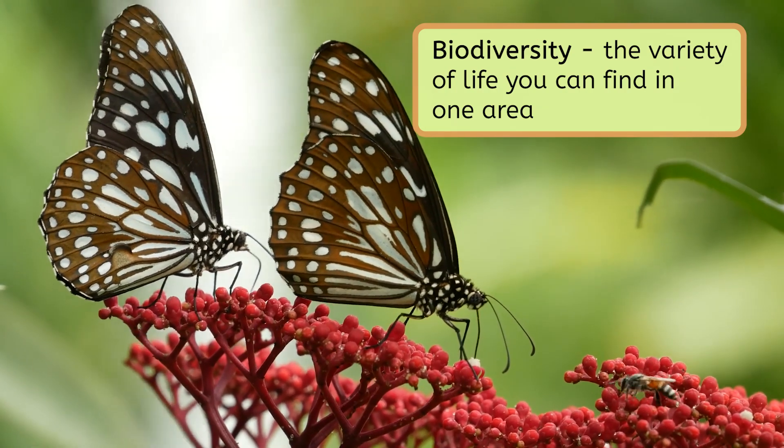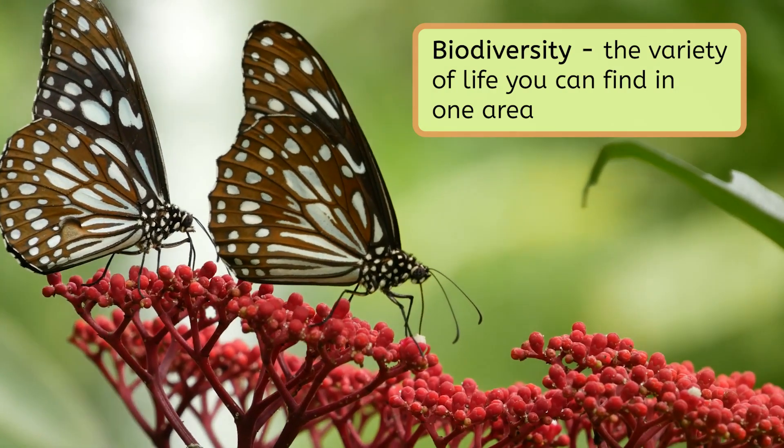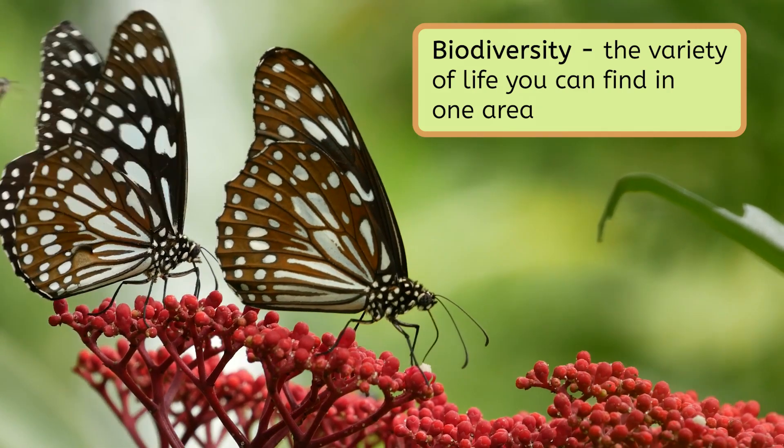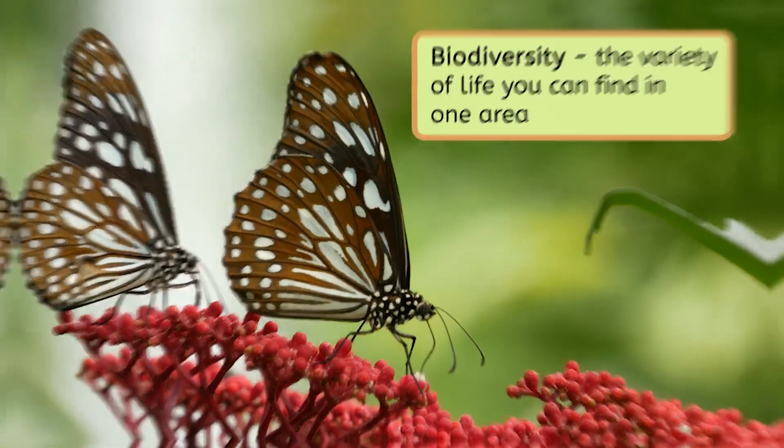Biodiversity is the variety of life you can find in one area. As a matter of fact, around 50% — or half — of the planet's plant, insect, and animal species live in the rainforest. With so many animals living here, how is there space for all of them? These biomes certainly don't take up half of the globe's space, so many rainforest residents find their homes up in the trees — kind of like living in a high-rise apartment building. We can break down those vertical habitats into four layers.